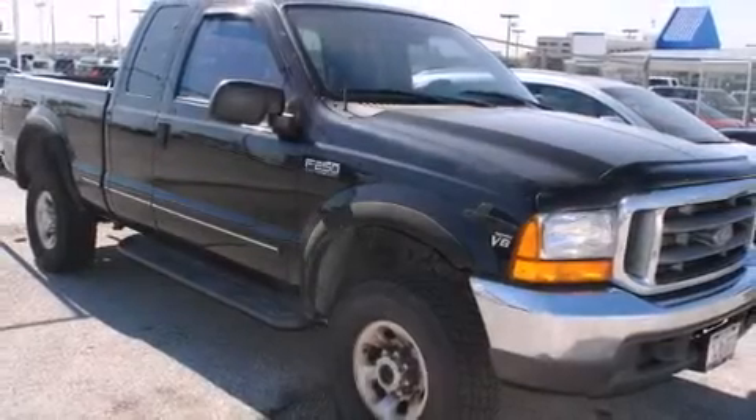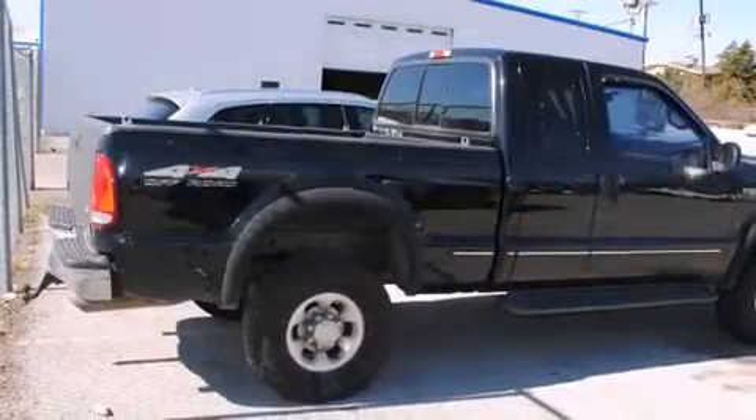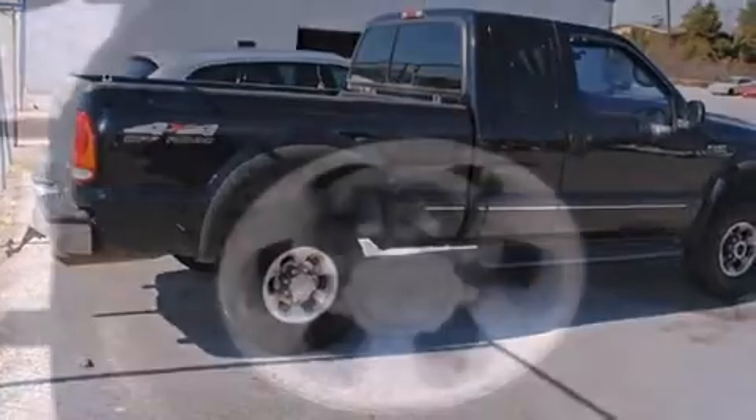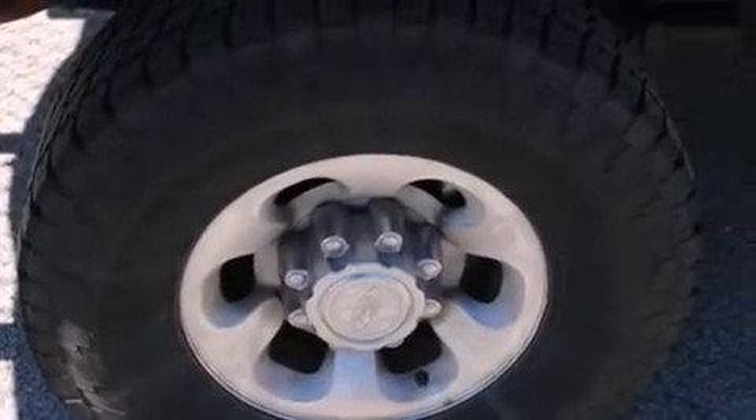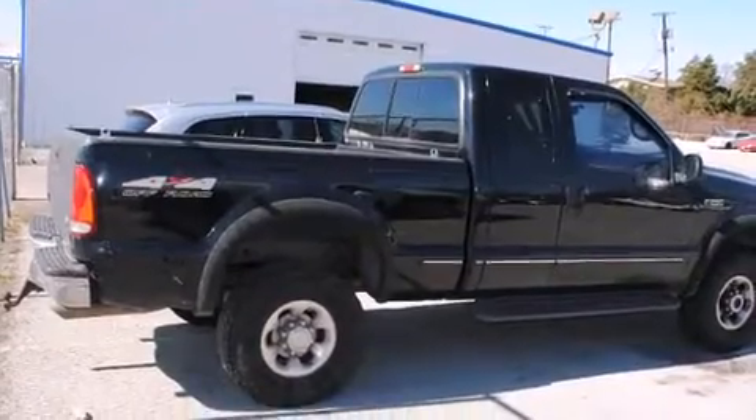The 1999 Ford F-250 — smooth gear shifts are achieved thanks to the powerful eight-cylinder engine, providing a spirited yet composed ride and drive. Four-wheel drive allows you to go places you've only imagined.